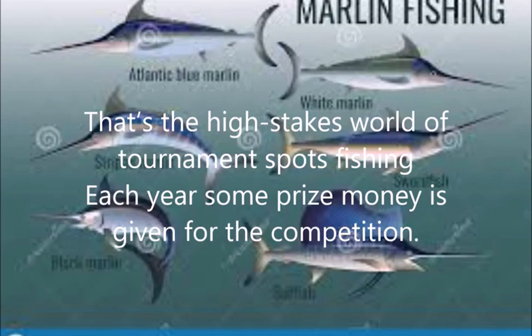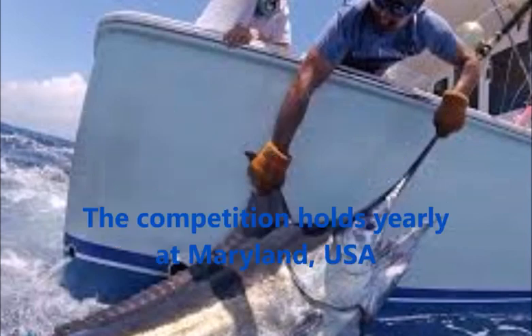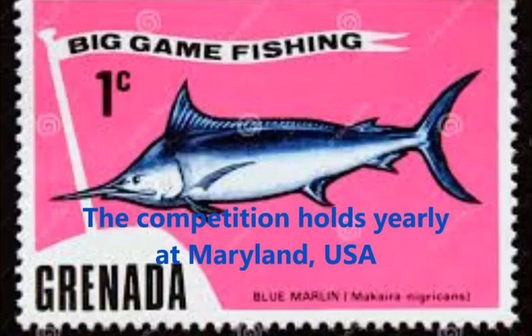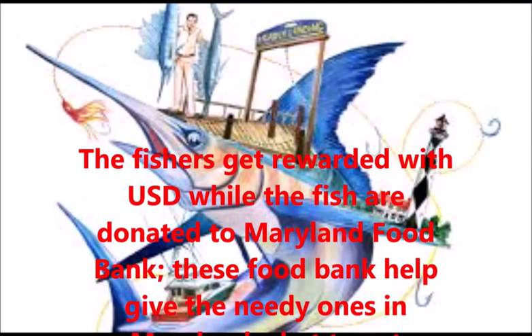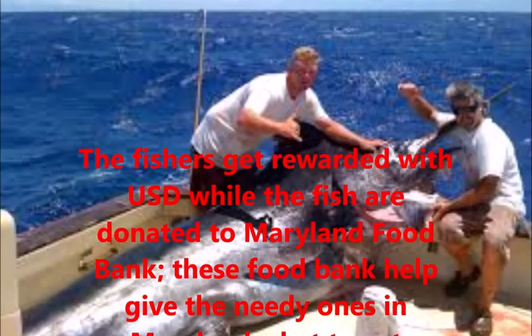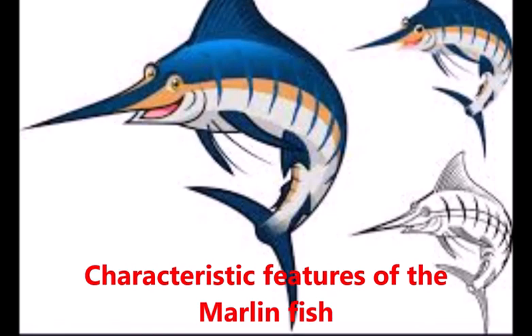That's the high-stakes world of tournament sports fishing. Each year some prize money is given for the competition, which is held yearly at Maryland, USA. The fishers get rewarded with United States dollars, while the fish are donated to the Maryland food bank. These food banks help give the needy in Maryland something to eat.